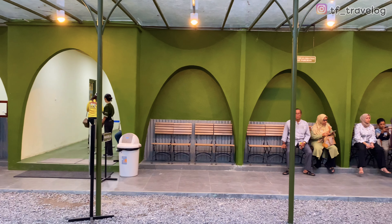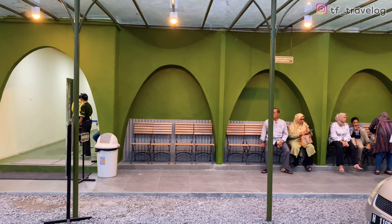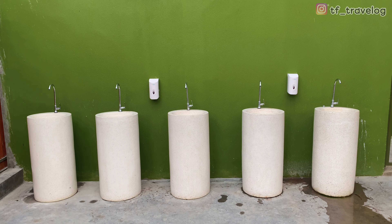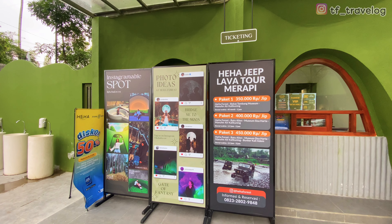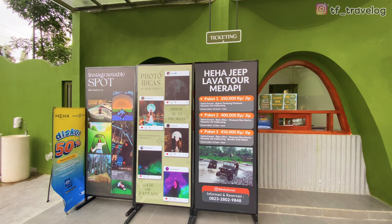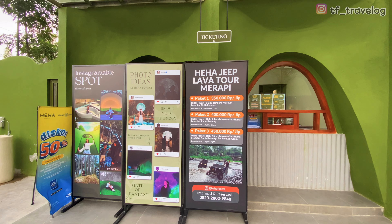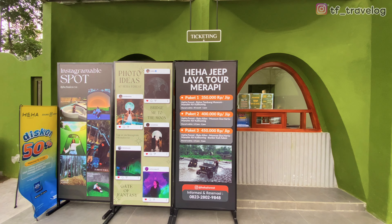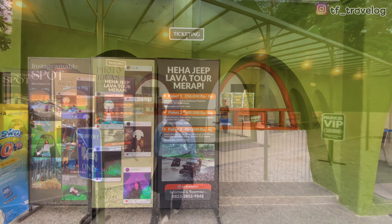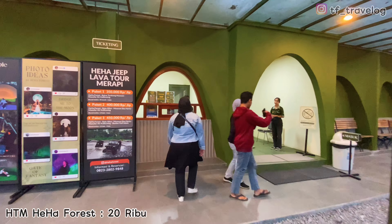Di sini juga disediakan tempat duduk untuk Travelers sambil nunggu shuttle car, dan disediakan juga wastafel tempat cuci tangan. Di sini juga ada fasilitas Heha Jeep Lafatur Merapi, dengan kapasitas jeep 4 sampai 5 orang dewasa. Untuk info paketnya bisa ditanyakan langsung. Oke, kita langsung beli tiketnya aja.